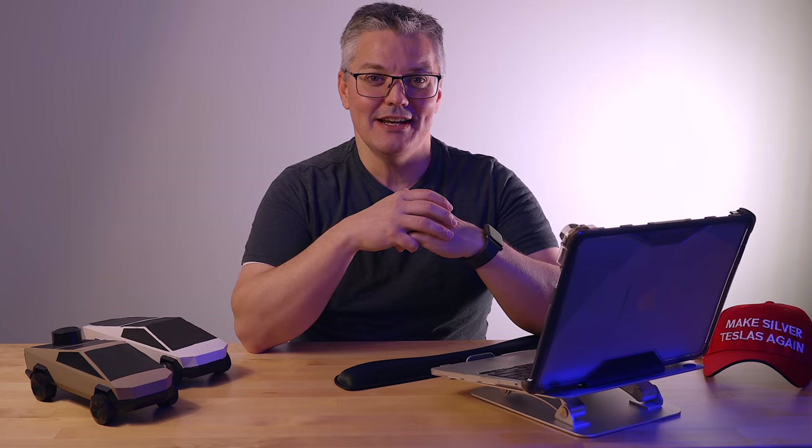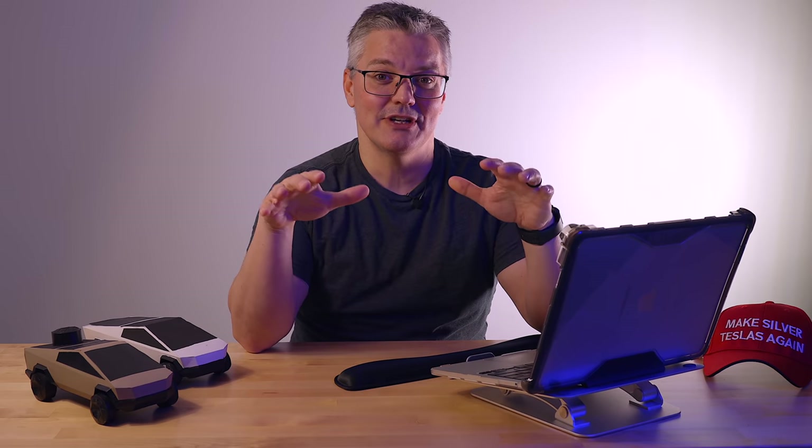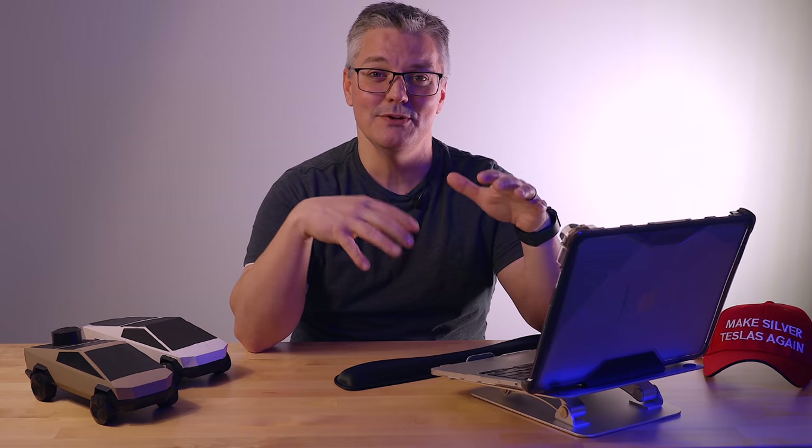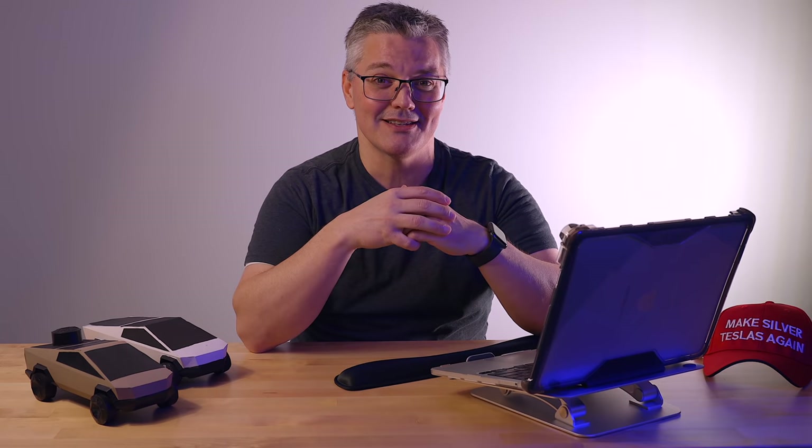All seating surfaces in the new S and X are now perforated, and the front seats get active ventilation like you find in most luxury vehicles today. Perforated seats provide more breathability with or without active ventilation, and perforation also tends to make the material more compliant — it feels softer and conforms better to items you might have in your back pockets. Tesla doesn't use leather anymore, so the material will be synthetic like in many luxury vehicles, but I hope the new seats feel as premium as other luxury vehicles approaching the $100,000 price point.